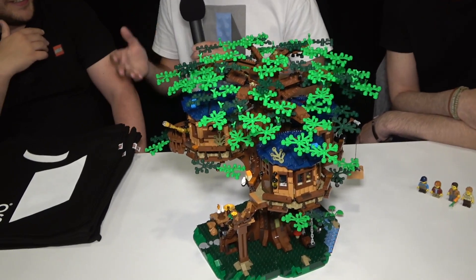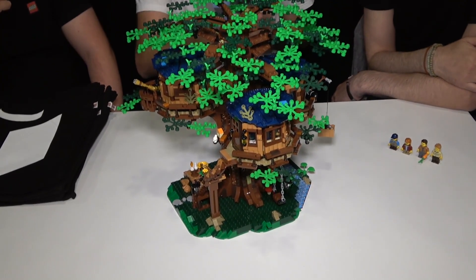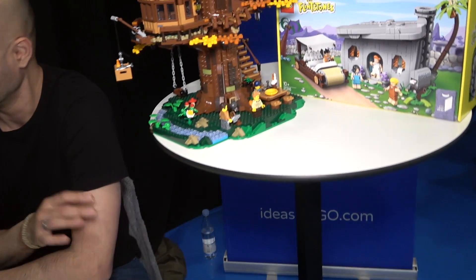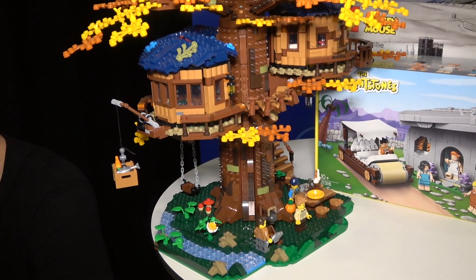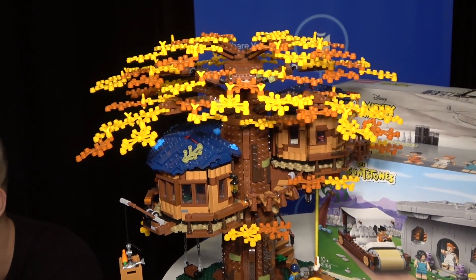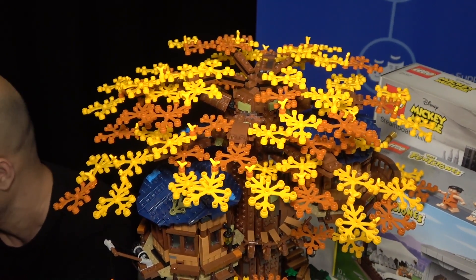We have a lot of designers with different hobbies and passions. Cesar's hobby before working at LEGO was actually building tree houses. So he's the perfect guy. When he saw this project get to 10,000 votes, he practically begged Sam to let him do it, and he's very thankful Sam accepted.